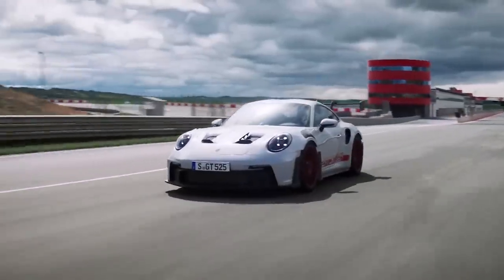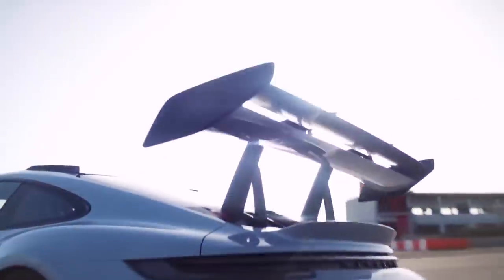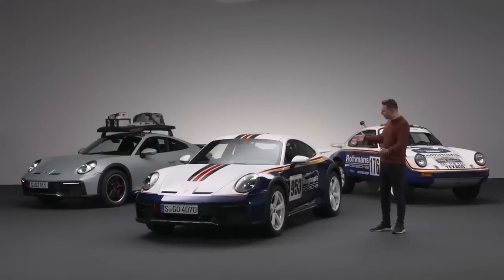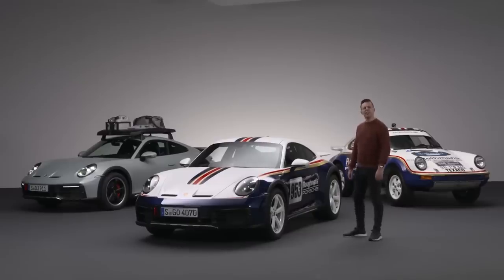Shall we all just agree to park that boring old cliché that says the Germans have no sense of humour? Look at what just Porsche has given us so far this year: a 911 GT3 RS with a bigger spoiler than James Bond dying, a GT4 RS that sounds like the end of the world re-scored by Hans Zimmer, and now this thing — the 911 Zombie Apocalypse Edition. It's not bad going for a company that mainly builds SUVs.